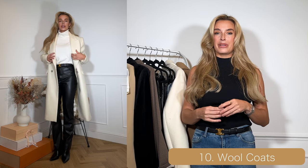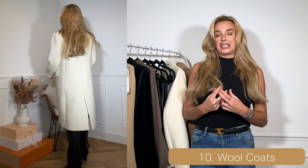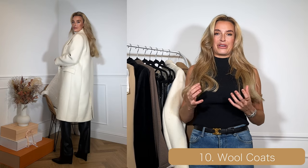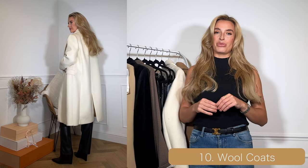If I was going to buy anything with black in it, I would probably go for something like a houndstooth instead. For me I much prefer neutral colours for coats — I think it brightens the outfit and makes it more of a standout fashion piece. So for me, we've got a camel wool coat and a cream wool coat.